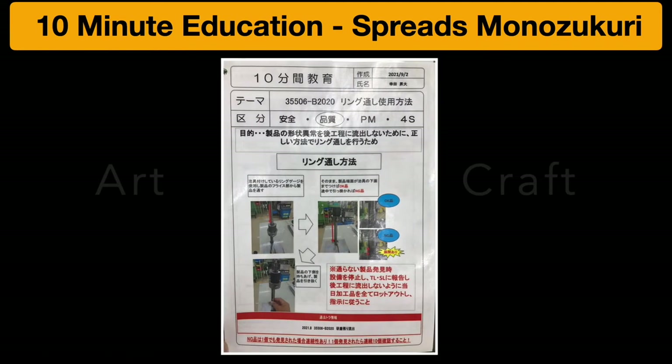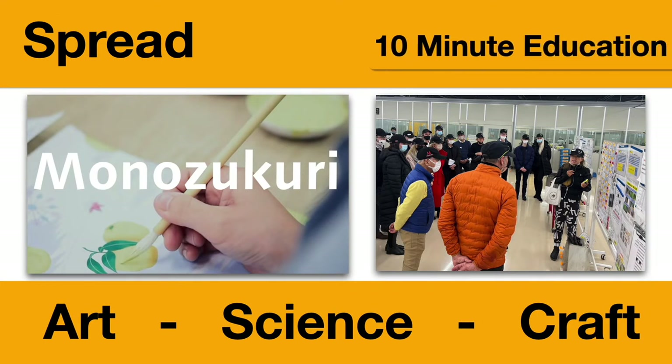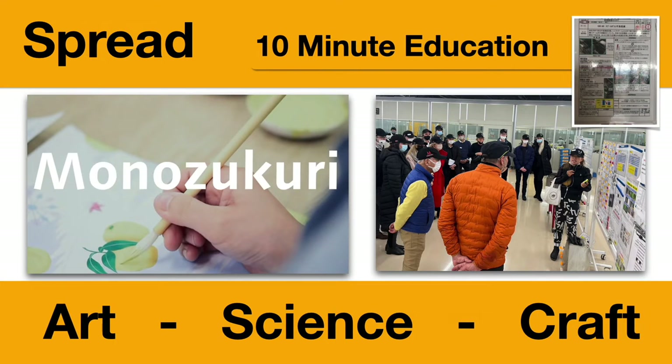Monozukuri has a very deep meaning, and this is how they spread it — through their 10-minute education sheets. Art, science, and craft: it's a very deep and important concept in Japanese culture.